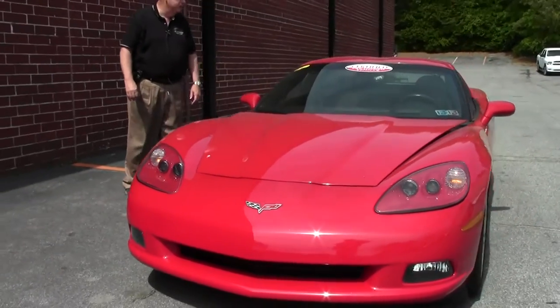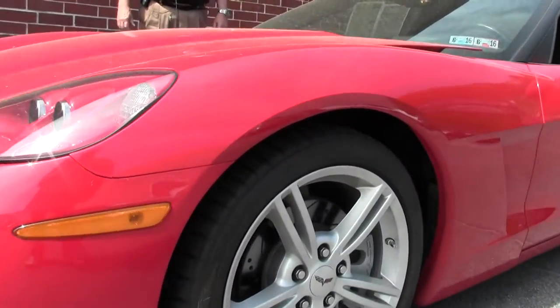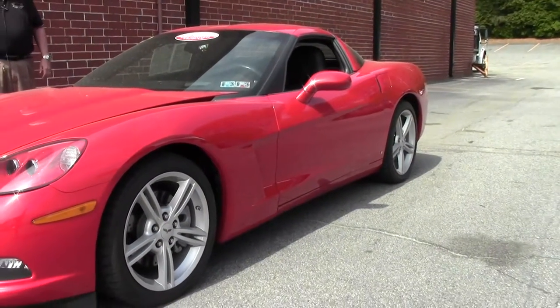It's got Firestone Firehawks, the wide oval run-flat tires. It's got Flowmaster cat-back exhaust. You've got the definite powder coated wheels and it's a little under 58,000 miles.